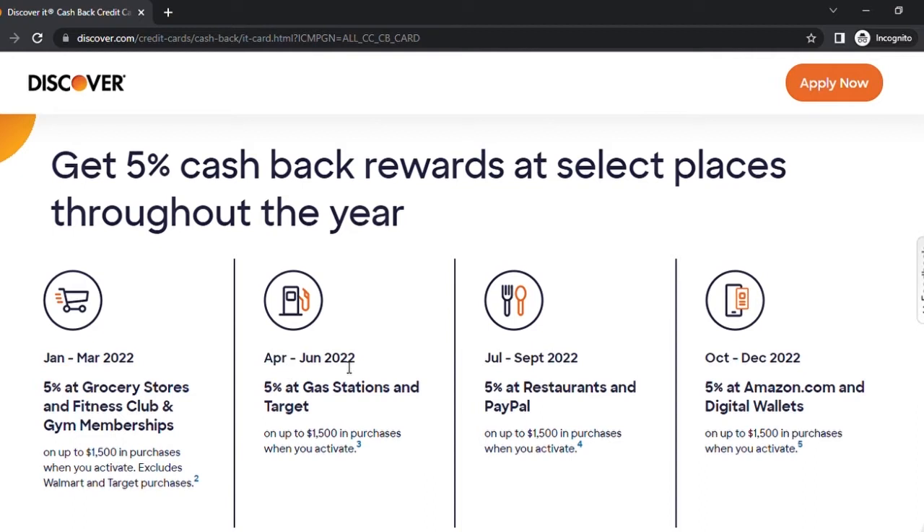From April to June 2022, you will get five percent back at gas stations and Target. Then from July to September 2022, you will get five percent back at restaurants and PayPal. Last but not least, the final quarter runs October to December 2022.